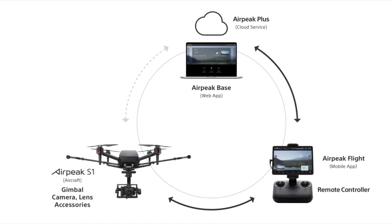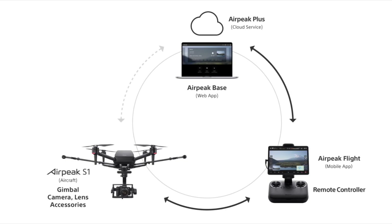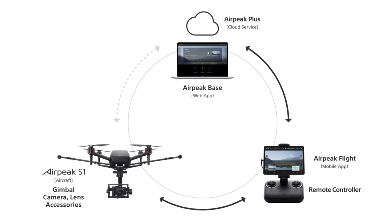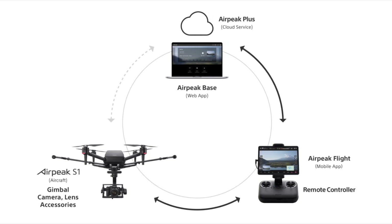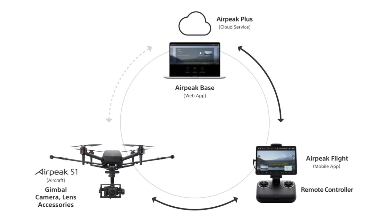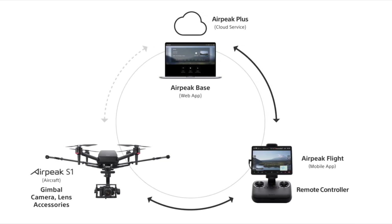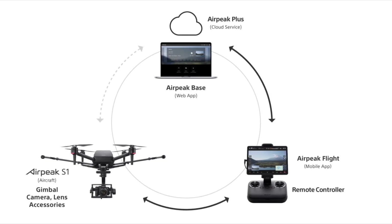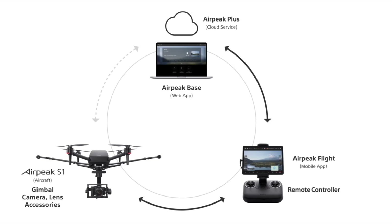As a starter, Sony claims that the Airpeak system will enhance creativity for a seamless drone experience. That means the Airpeak S1 is supported by a remote controller, an app, and cloud service which work together to create a high-performance aircraft system. So it integrates piloting, camera work, flight programming, and data management to make the Airpeak system comprehensive and easy to use.